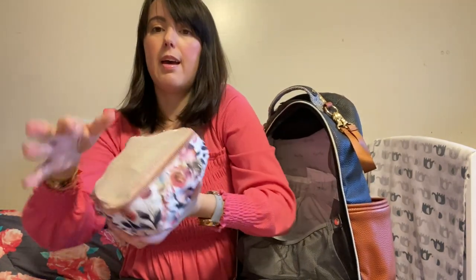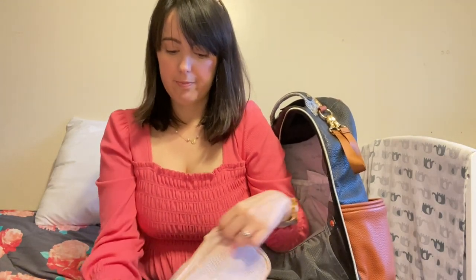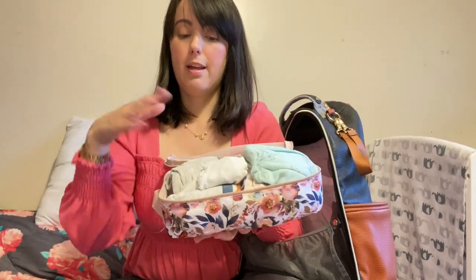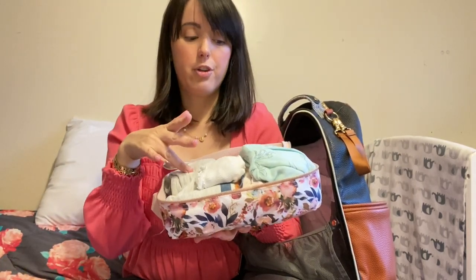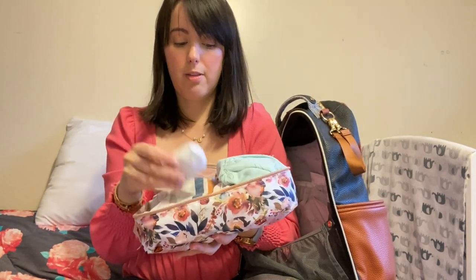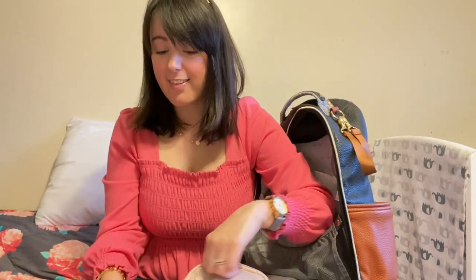In the biggest packing cube I have the kids' change of clothes. I have a change of clothes for my toddler — he has shorts, underwear, and a shirt — and then I have two changes of clothes for the baby and some socks for her, because you never know when there's an accident and you've got to change their clothes.